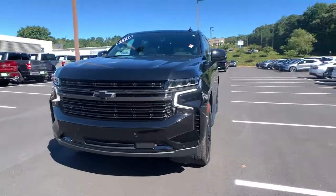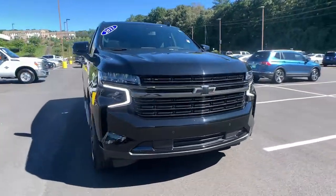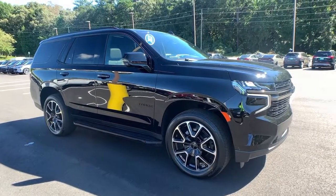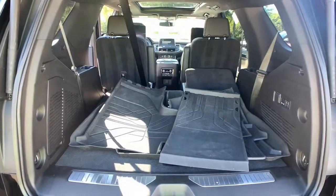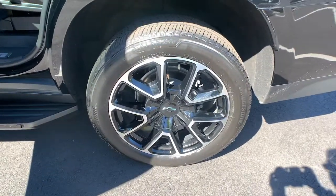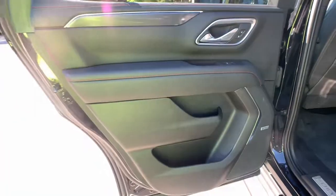These are just some of the great options this vehicle comes with: electronic stability control, power driver's seat, seat memory, rain-sensing wipers, trip computer, power windows, bucket seats, four-wheel disc brakes, power steering, and brake assist.